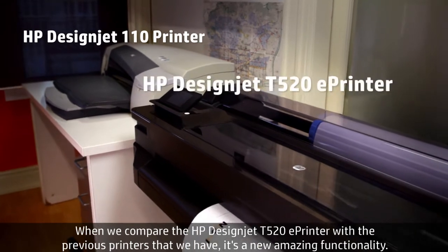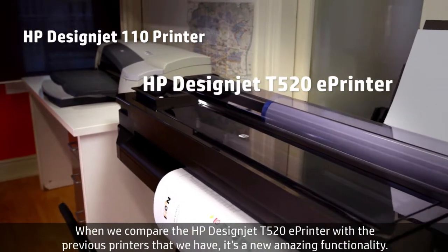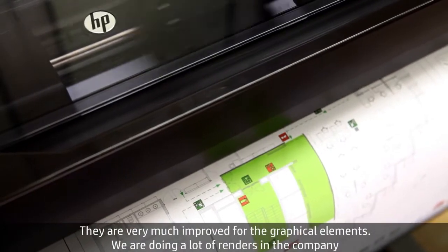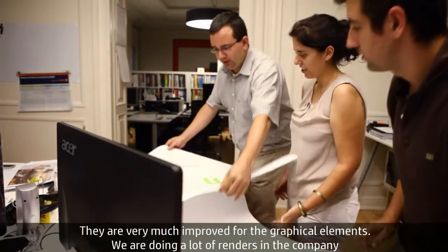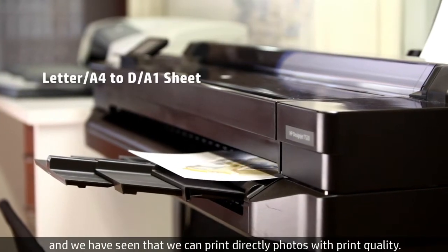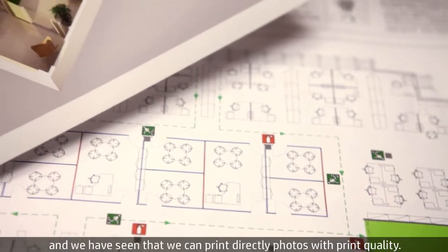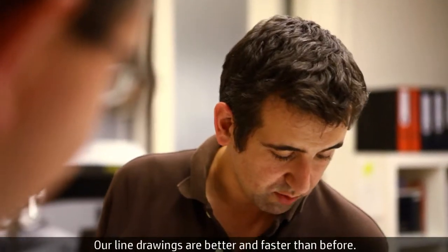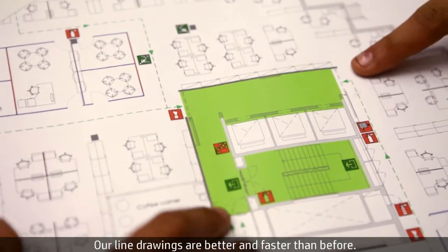When we compare the T520 with the previous printers that we have, it's a new amazing functionality. They are very good in proof for the graphical elements. We are doing a lot of renders in the company and we have seen that we can print directly photos with very good print quality. Our line drawings are better and faster than before.